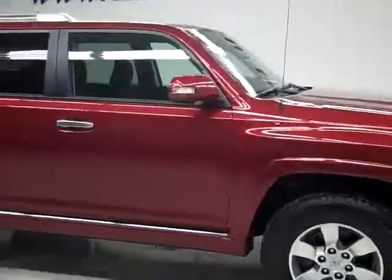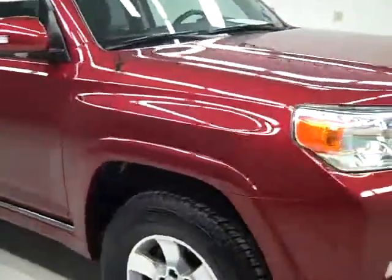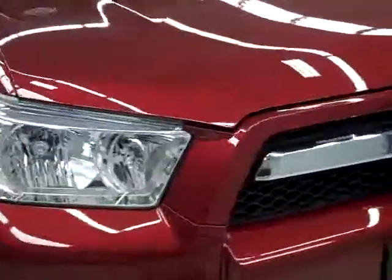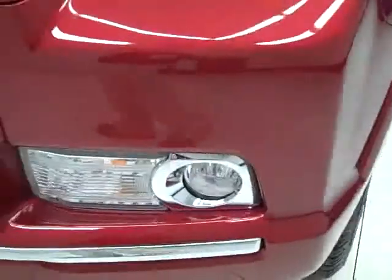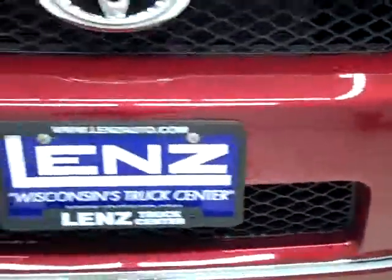This is stock number J1720, a 2010 Toyota 4Runner. This vehicle has the 4.0 liter V6 engine, and from this video you'll be able to tell that this 4Runner is absolutely perfect all the way around.